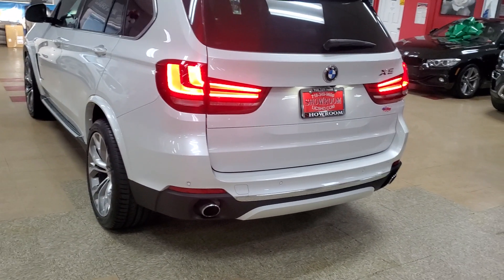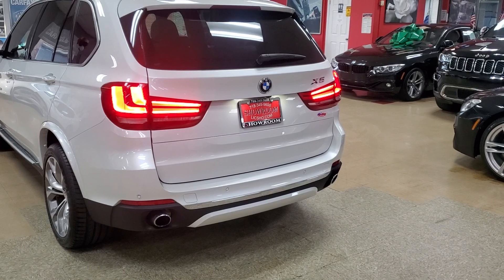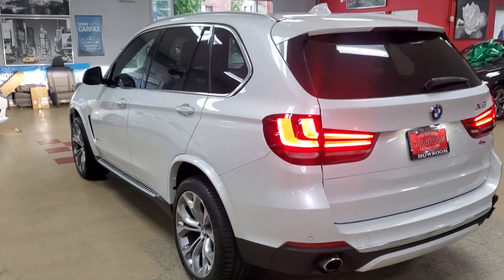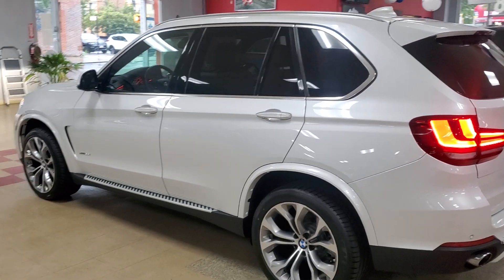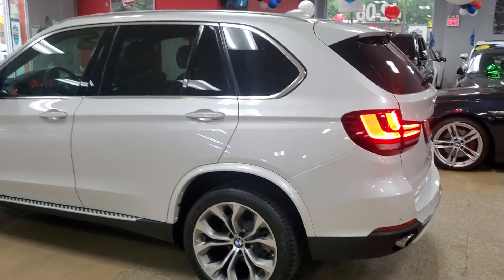We needed the tailgate to work — we would open it, it would click, but it wouldn't go up automatically. So we had to replace those two locks. That's what certification means: we make sure everything is working on the vehicle in the proper condition before we give it to you. And if something should go wrong after you've purchased it, you go see a dealer and they will pay the bill for you.